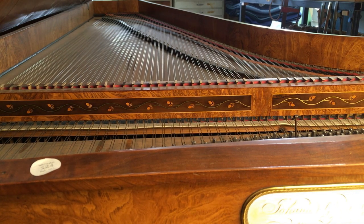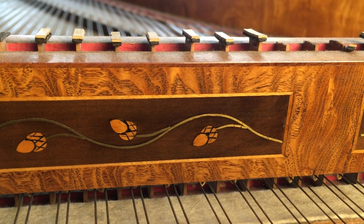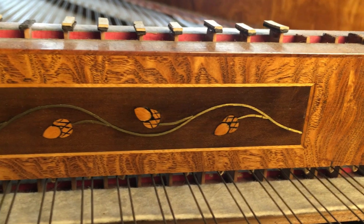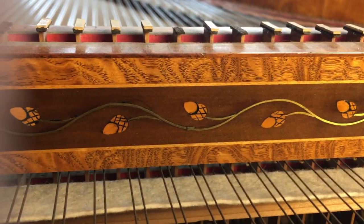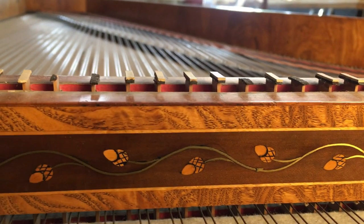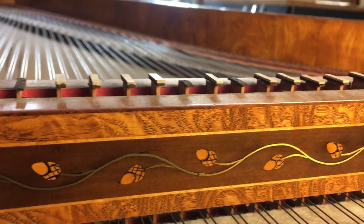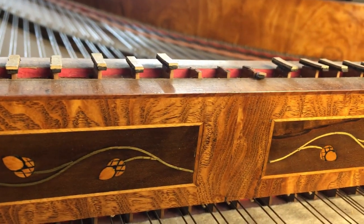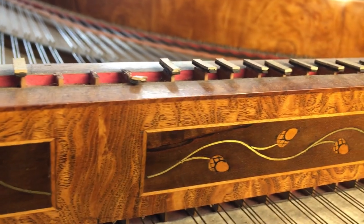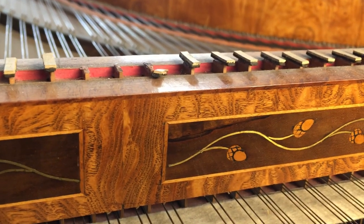I really wanted to draw attention to this nice little piece of marquetry. It's not particularly elaborate, but it's crisp, it's clean, and it even includes another strip of some exotic wood to set off the character of the main case cover. I find it quite nice. And of course at the top you can see the tips of the damper sticks.